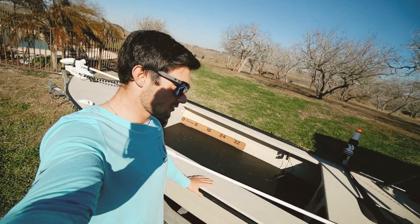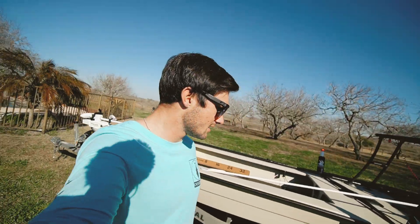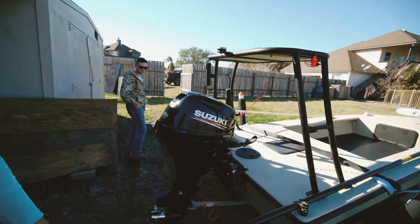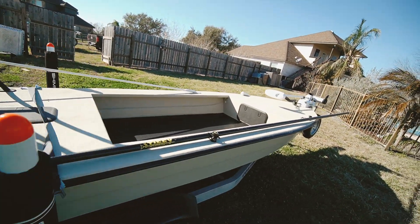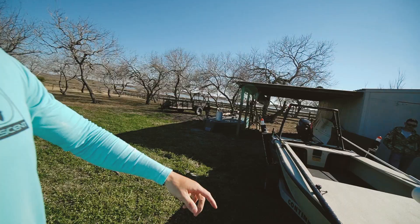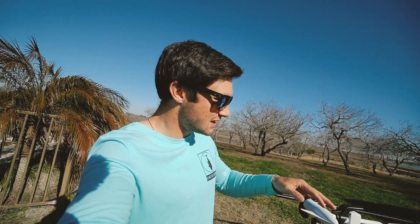Don't think we're gonna be taking this girl offshore, but hey, on a flat day, you never know — that might be something to do. But yeah, this is his new rig here. Everything is 2020, very low hours — five hours on the motor — new trailer, everything is pristine and clean.